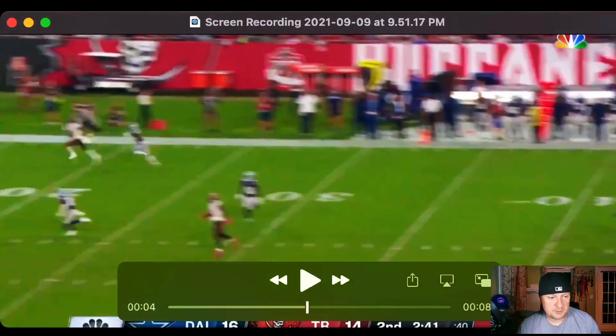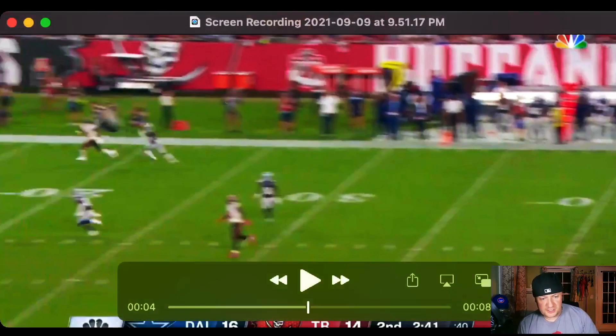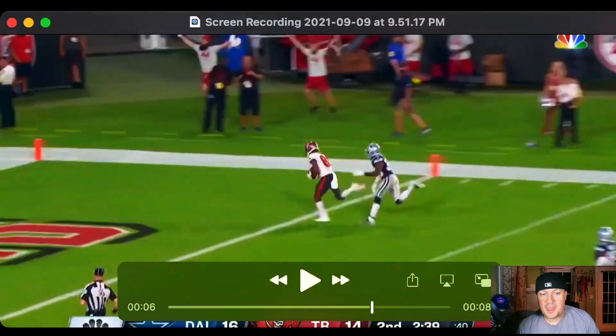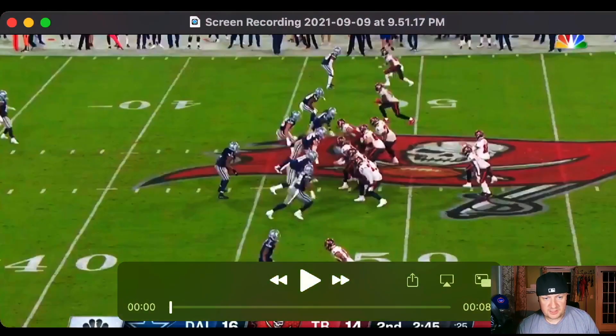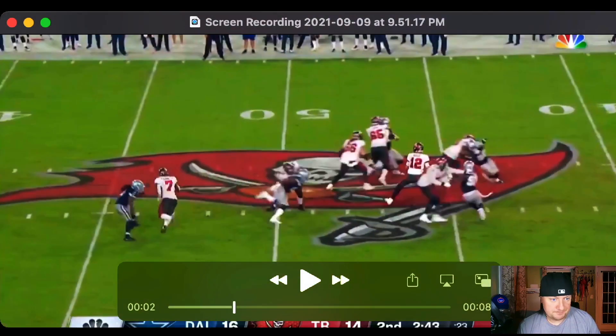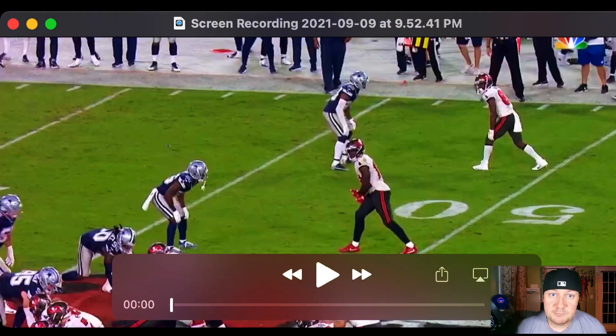Brady catches him pretty quickly. Look at the separation — he's got about three feet there. He makes the DB look silly. Nothing extravagant: he just beats the DB easily, gets off the line, changes speeds, earns separation, and is gone.